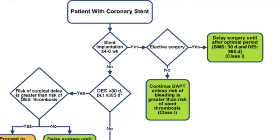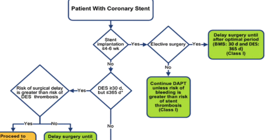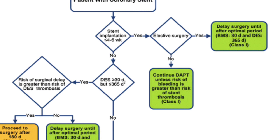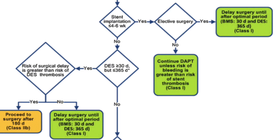For patients with a coronary stent who come into the pre-op area on dual antiplatelet therapy, the flow sheet shows that if the stent was implanted less than 6 weeks ago and it's elective surgery, delay surgery until after the optimal period — 30 days or more for bare metal stents and a full 365 days for drug-eluting stents. If it's not elective, continue dual antiplatelet therapy unless the bleeding risk exceeds the risk of stent thrombosis.